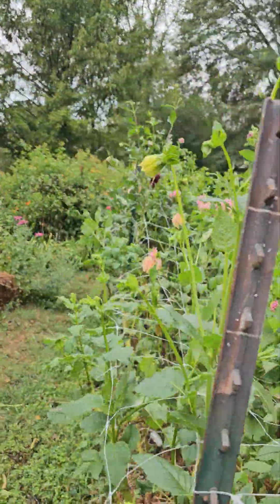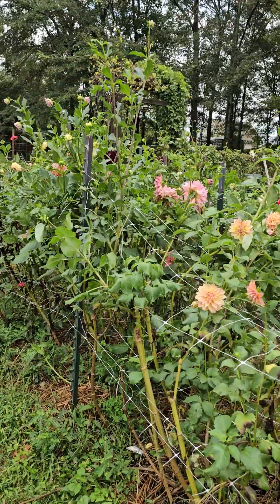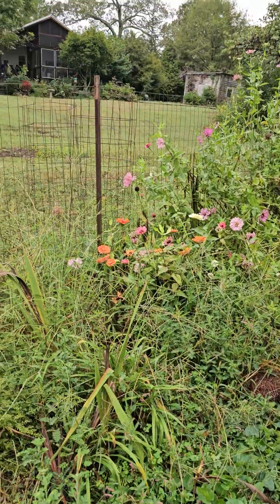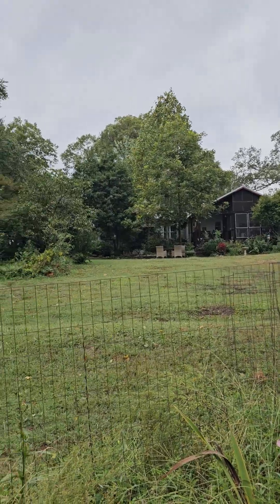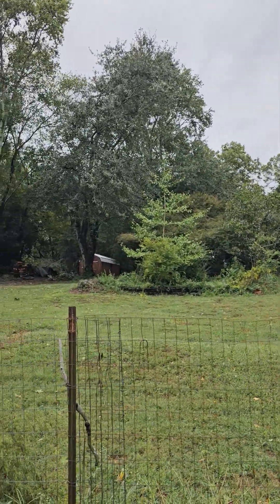Bring them in the house and have one big vase full of flowers. The flowers are probably not going to be in great shape, but that's fine. The zinnias are pretty much gone. You can see that we still have wind, but the sun is peeking, coming in and out.